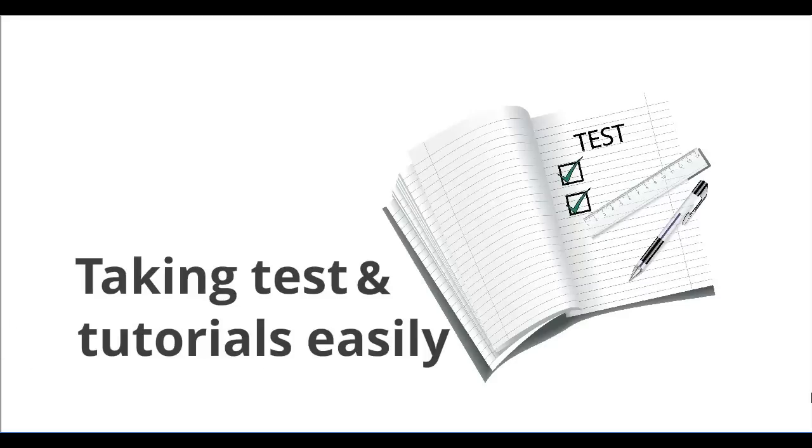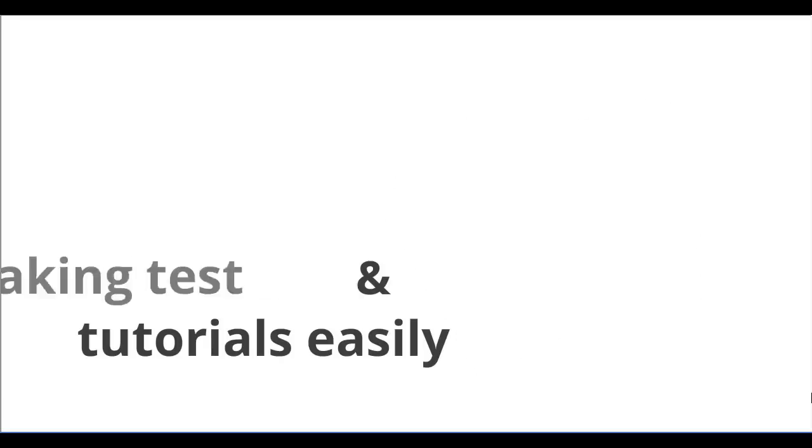JSP tests and tutorials are designed to be mentally engaging and fun. A variety of formats are used, keeping the learner keen and motivated.